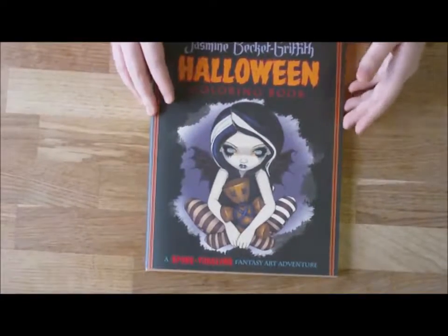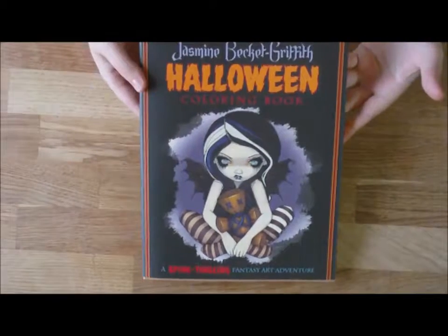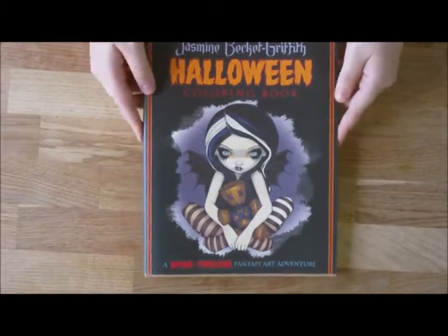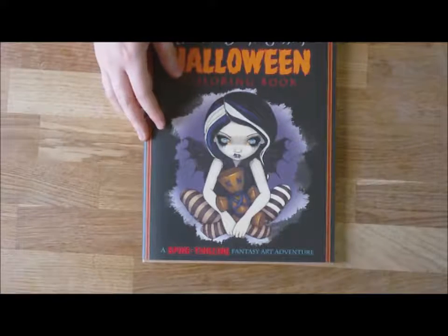Hi there! I got a complete and utter surprise in the mail yesterday. One of my friends, Jamissa, sent me the Jasmine Beckett Griffith Halloween book, which I really really wanted for ages. It's come out recently and it is Jasmine's second colouring book.